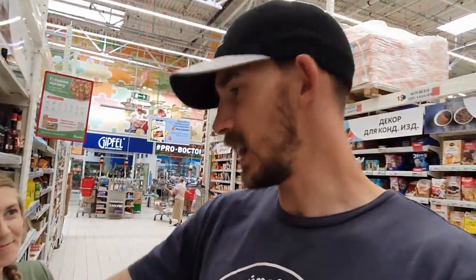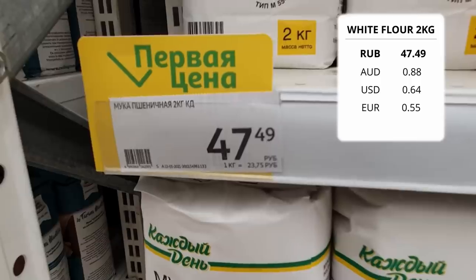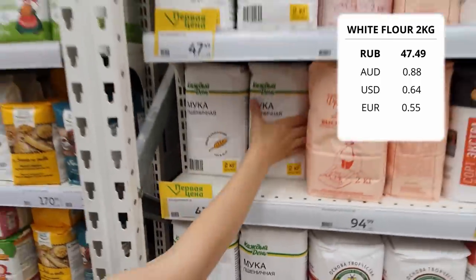One of the things that we noticed coming to Russia was that you can get 70% alcohol here, which I haven't actually seen before. Don't get it on your skin — it burns. That's 48 rubles.